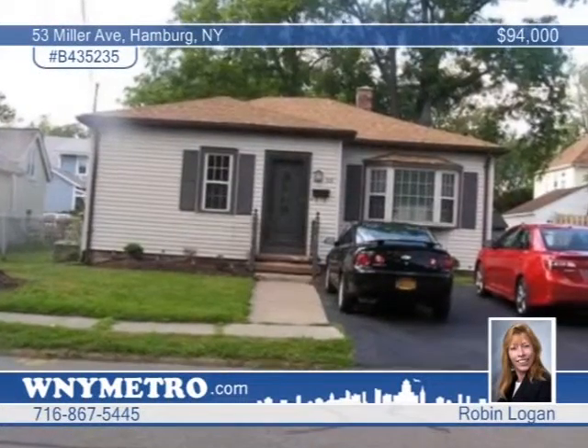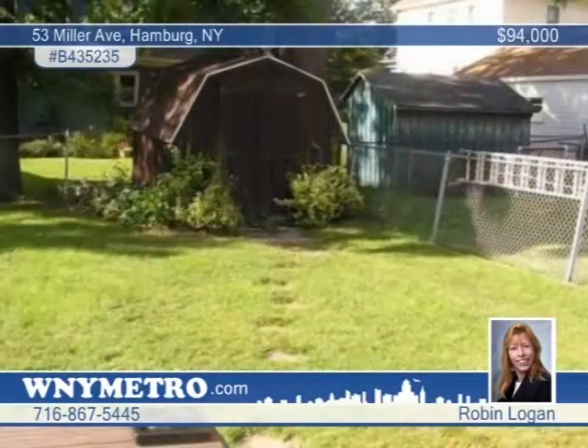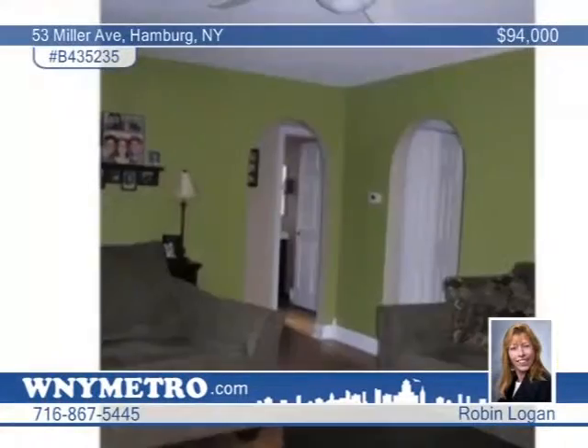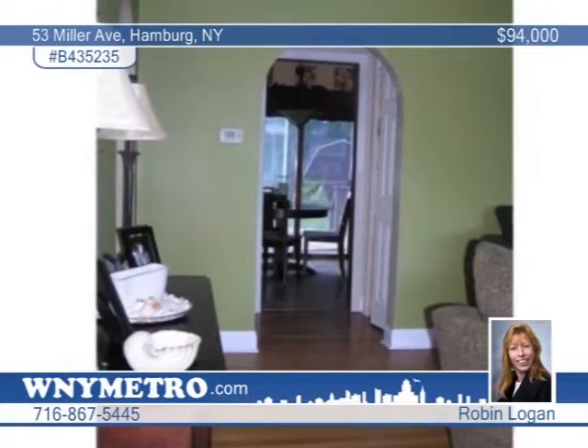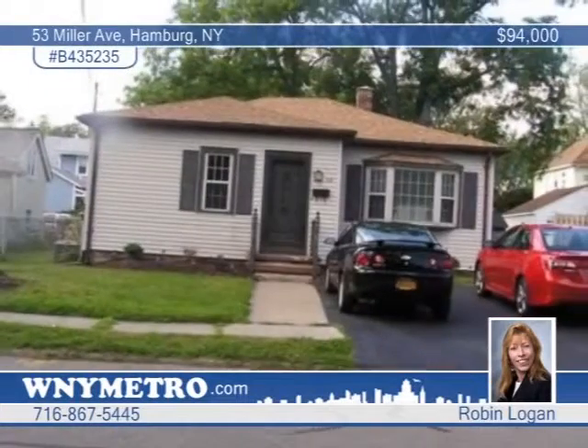Pride of ownership gleams throughout this move-in-ready ranch in Hamburg. It's freshly painted with an updated kitchen and bath, beautiful hardwood floor, and a sliding door off the kitchen area that leads to a large deck with a fully-fenced yard. A shed for storage is located at the property edge, and the driveway was just resurfaced, along with many other updates. Robin Logan says don't let this one slip by.